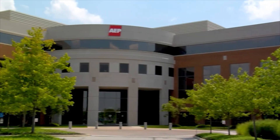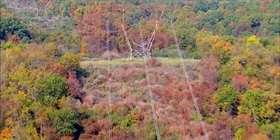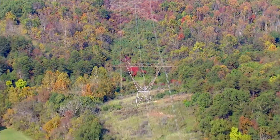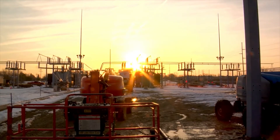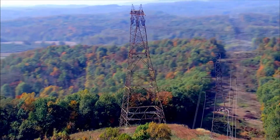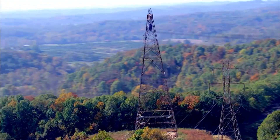AEP is American Electric Power. It's a great name and a great company, one that operates in 11 states. We have over 5 million customers, over 40,000 miles of transmission lines, over 3,500 substations, more than 5,500 power transformers, and more than 11,000 circuit breakers on our system.